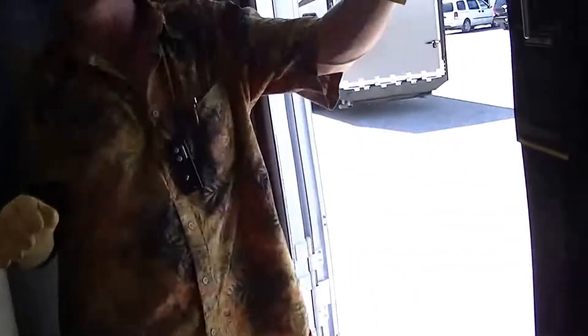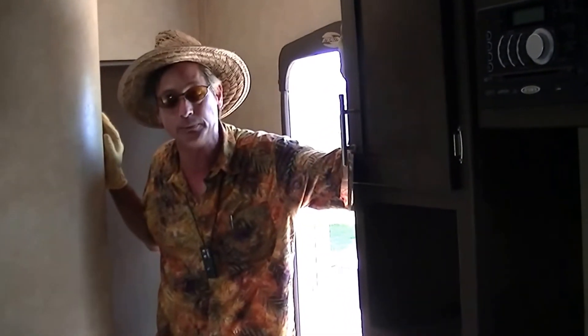That wraps up our tour of the Stealth Bumper Pull Half-Ton Towable Toy Hauler Xtreme. Out here at the RV Guys, you'll get no surprises because all we do is the best RV for you. So come on down here and see us.